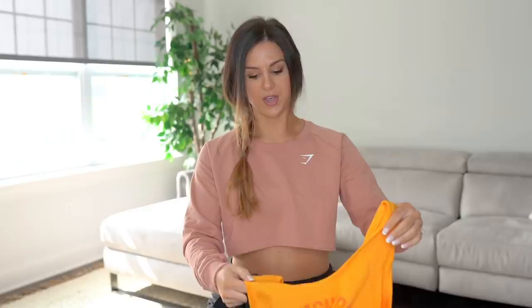If you're new, all of my measurements will be linked below, and everything you see today is linked below as well. Everything in this haul is my true-to-size — especially with Gymshark, they're super consistent. So everything you see today is true to size. I've already tried everything on and I like it all.